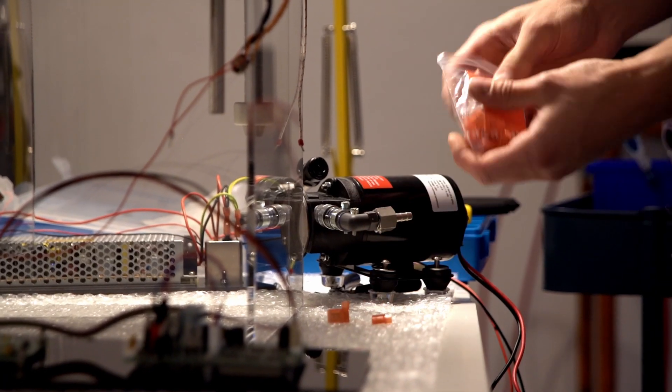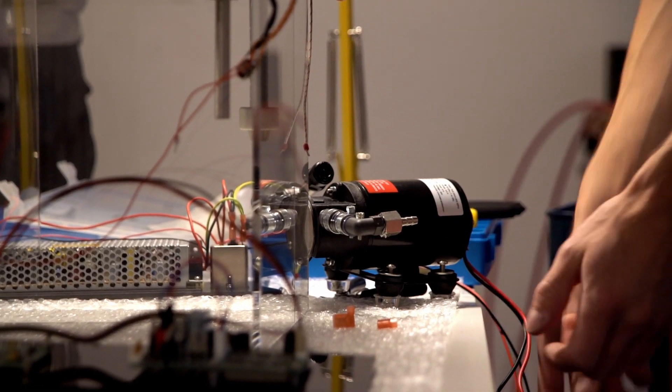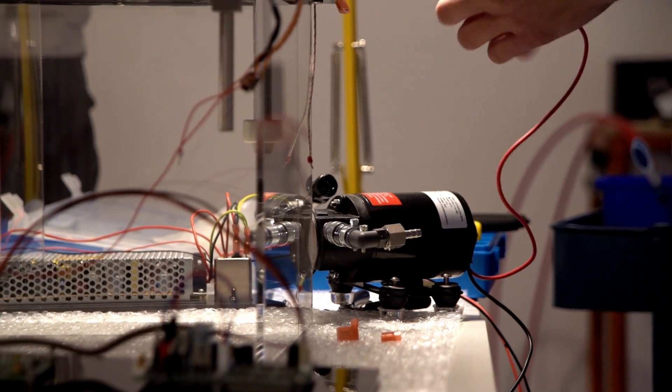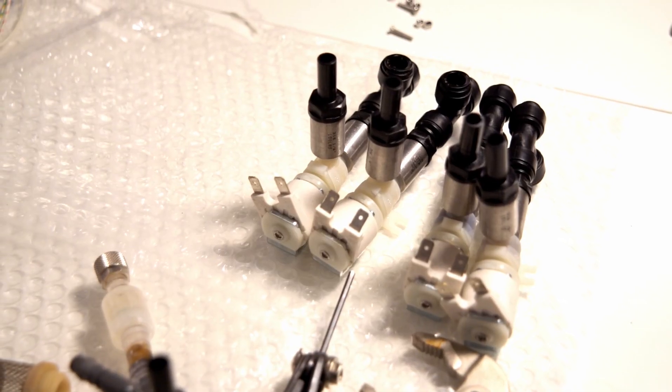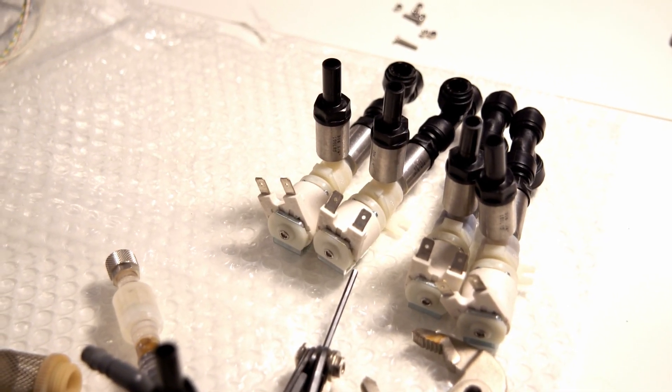Mainly it was really small details that didn't quite work out in the beginning — like finding the correct pump for the system, which would have the power to pump the chemistry in sufficient time, while on the other hand being resistant against all those corrosive chemicals at a considerably low price point. That was really challenging.